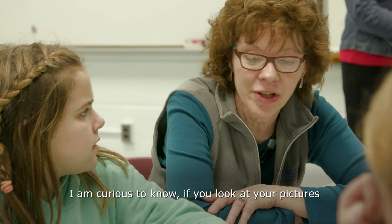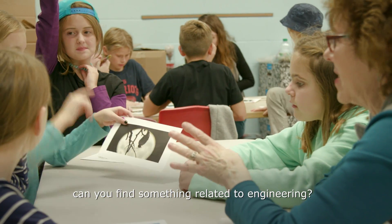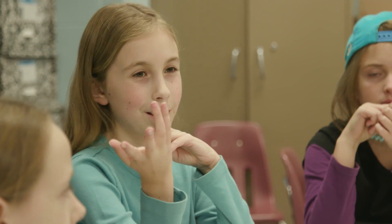I am curious to know — if you look at your pictures, can you find something related to engineering? There's a whole variety of questions you can ask, but really you want to know your crowd and just get them to start talking about the picture and how it relates to science, technology, engineering, and math.